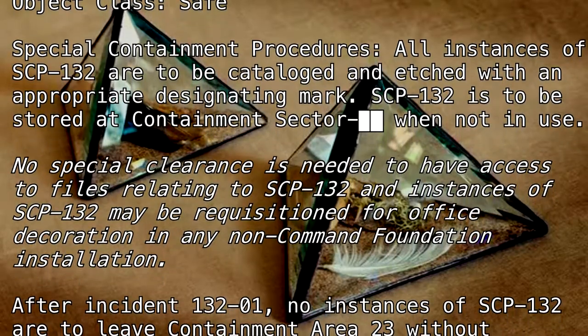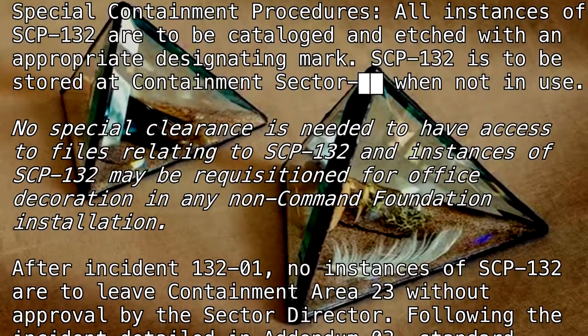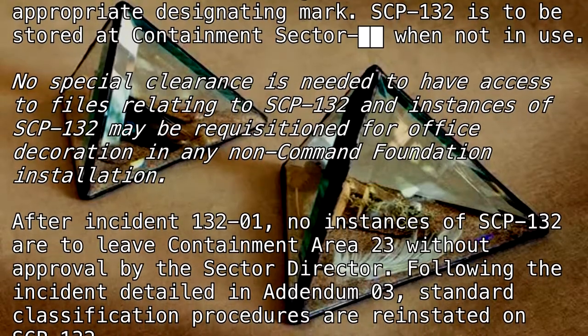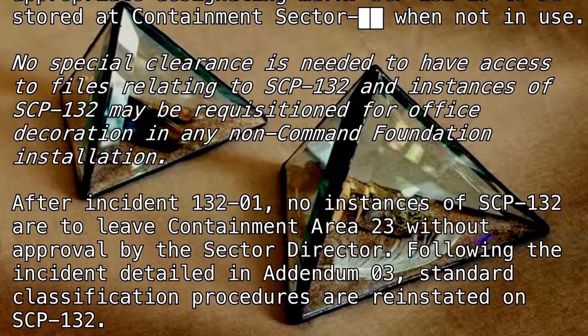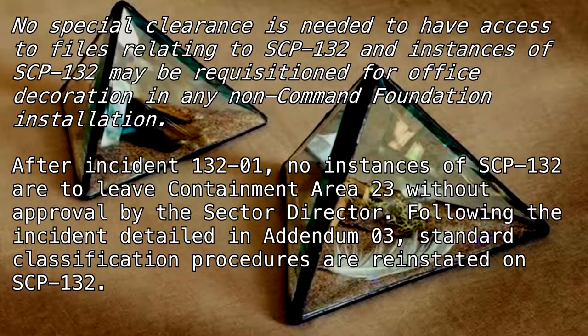After Incident 132-1, no instances of SCP-132 are to leave Containment Area 23 without approval by the Sector Director. Following the incident detailed in Addendum 3, Standard Classification Procedures are reinstated on SCP-132.